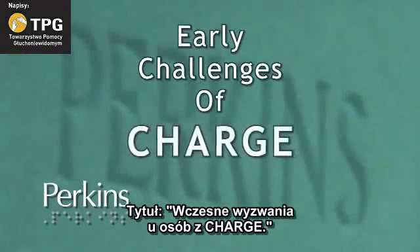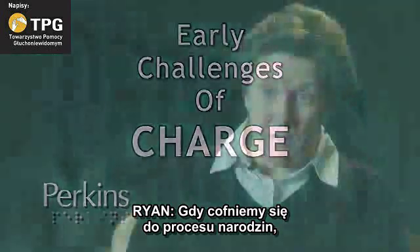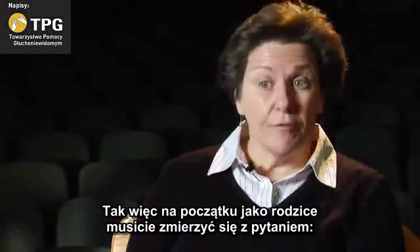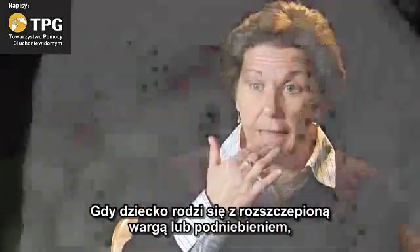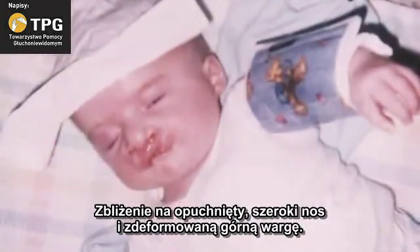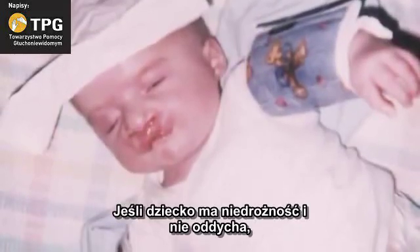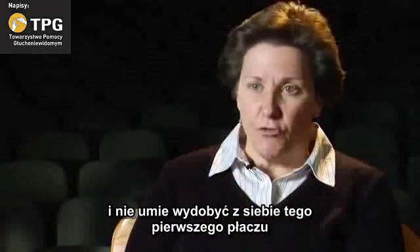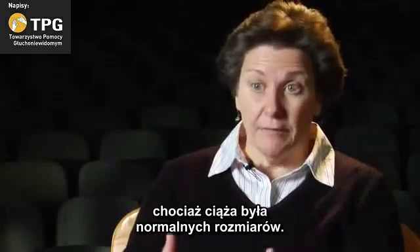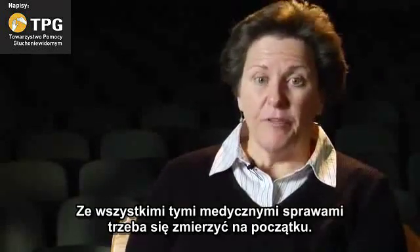A title: Early Challenges of CHARGE. If you go right back to that birth process, there's a whole lot of medical issues that have to be dealt with immediately — it is life and death. Initially as parents, you're faced with: is my child going to live? If that child is born with a cleft lip or palate, that's going to take time. A baby is shown with a puffy wide nose and a malformed upper lip. If the child has the blockage and isn't breathing, or has a heart condition and isn't able to elicit that first cry, or is a very weak, small baby despite a normal-sized pregnancy — there's all those medical things that have to be faced first.